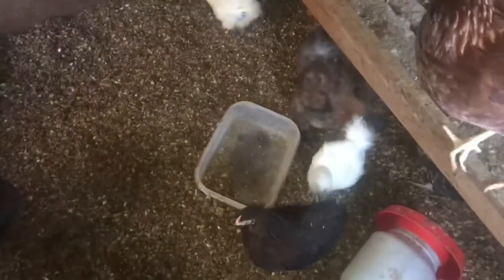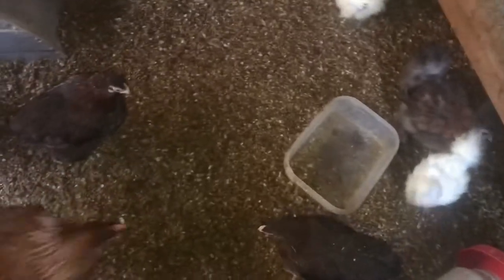Mornin! I see you got your water flipped over on me again. Both of them.